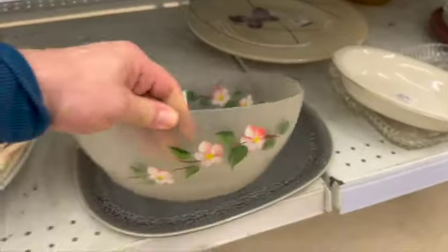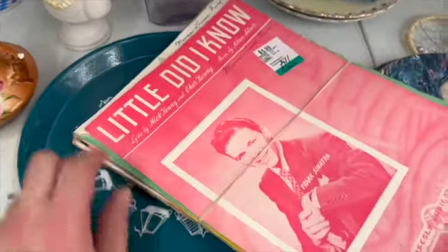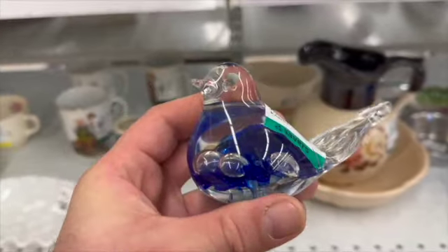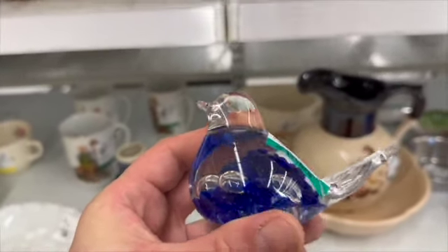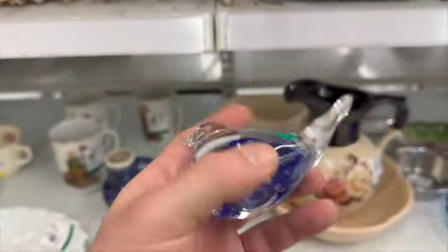I decided to go around again and check, since they had put out fresh items. There was a hummingbird suncatcher for $6.99. I also saw sheet music — they were asking $5.99. I looked through them and didn't see any exciting covers, so I passed. However, I did not pass on this glass bird — it is Maud and Bob St. Clair from 1979. It's just a beautiful piece.